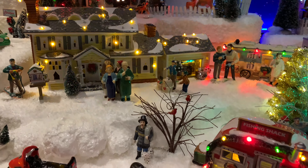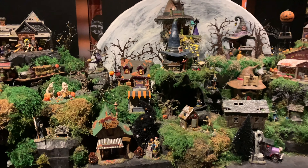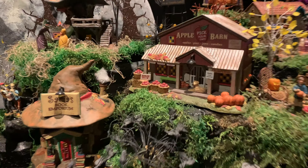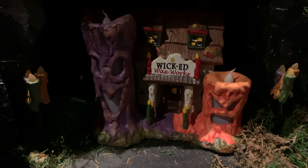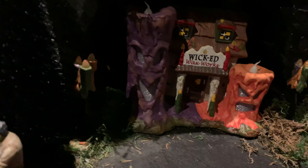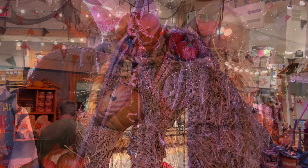Here we have the Department 56 Christmas Vacation Village — my favorite movie, possibly of all time, definitely my favorite Christmas movie. These are available all over. Here we also have the Department 56 Halloween collection, very similar to the Spooky Town from Lemax that Doug over at Spooky Villages collects. Here is a new piece this year, really popular, called the Apple Barn. And here's another cool piece — the Wicked Waxworks — which has different colored light bulbs inside the wicks that flicker and change color.